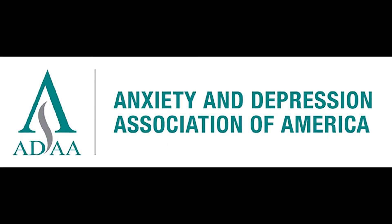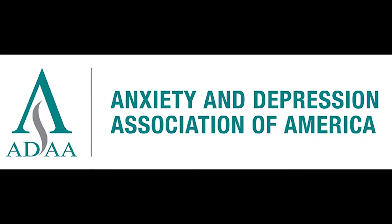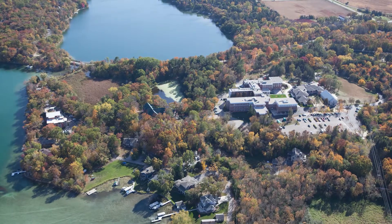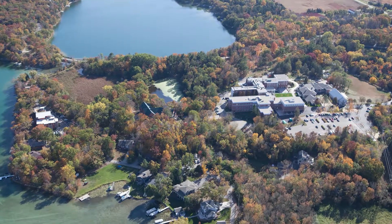After we started amassing our data through the residential treatment programs, in 2006 we were presented with a really interesting opportunity. Rogers was featured in a symposium at the Anxiety and Depression Association of America, where all of Rogers' data was featured — the eating disorder program, the OCD center, as well as our child and adolescent center. It started propelling Rogers onto a more national stage, where this little hospital in the woods became a major player in collecting patient reported outcome measures.